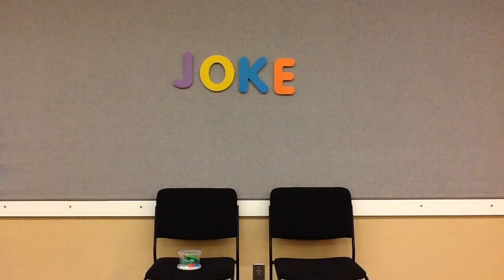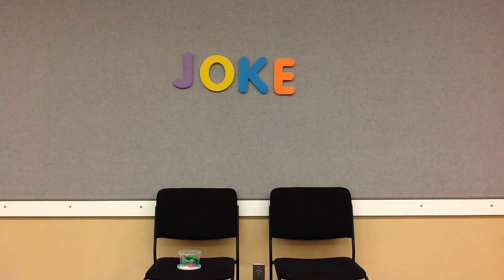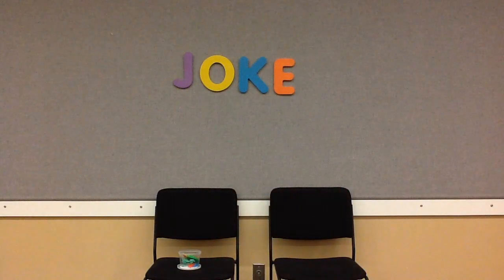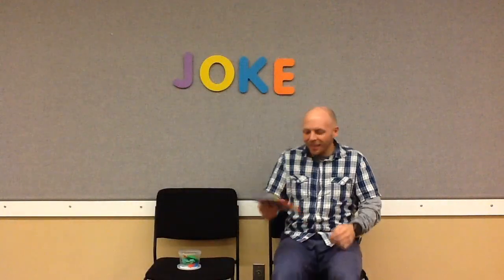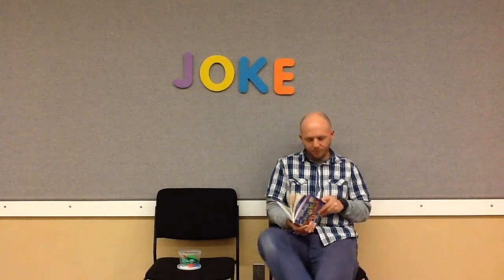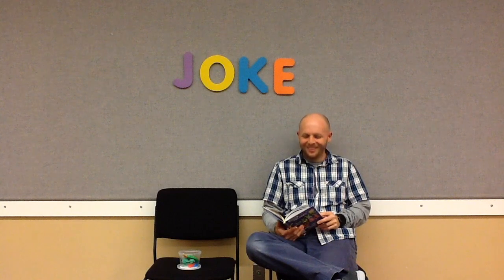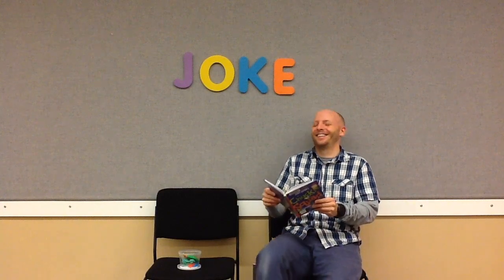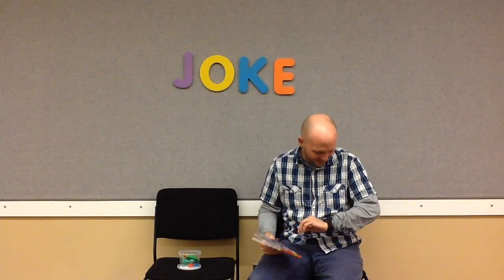Okay Heidi, you can stop the camera now. I'm going to play a joke on Mr. Steve — I'm not going to stop the camera. Okay, Ms. Heidi, I'm back. Where did Ms. Heidi go?